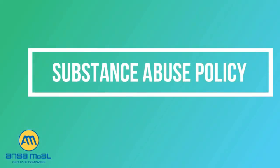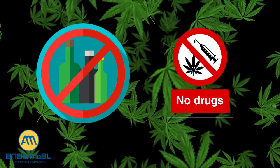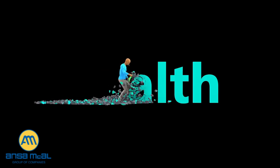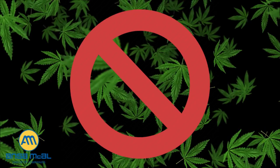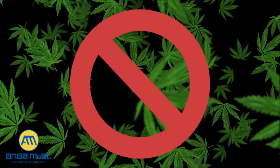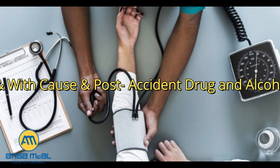Substance abuse policy. The use of illegal drugs and alcohol are strictly not allowed. Drugs and alcohol can alter your state of mind and ability to focus and are not permitted on any of Ansem McCall's compounds. Remember, some drugs stay in your system for a long time and can be detected in a random drug test, even months after you consume the drug. Do not come to work intoxicated or under the influence of any drug or alcohol. The use of marijuana on our premises is strictly prohibited.